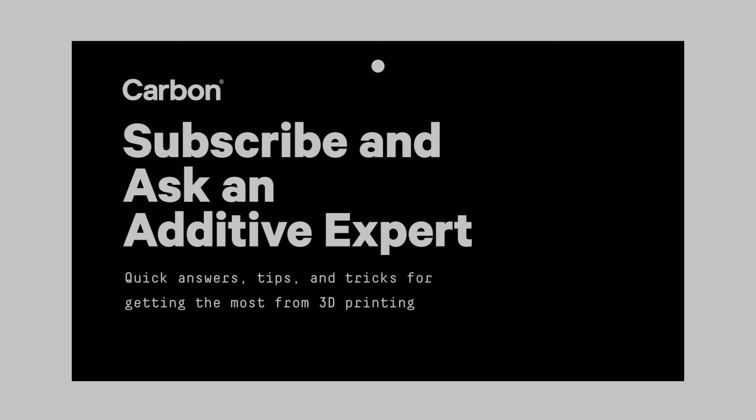If viewers want to learn a little bit more about dental applications for 3D printing, visit us at carbon3d.com. You can also contact Jamie — he's our resident expert on dental 3D printing — and subscribe to Ask an Additive Expert on YouTube. Thanks so much, Jamie. Thank you so much for having me.